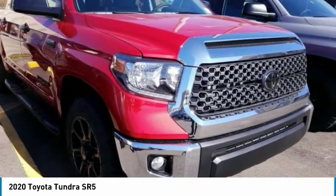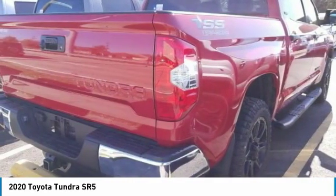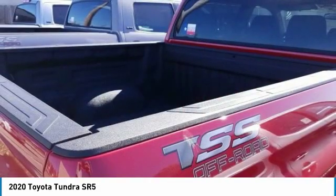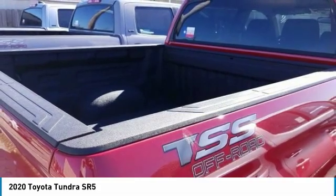Standard features include vehicle stability control, traction control, electronic brake force distribution, anti-lock brakes, and tailgate assist. With a towing capacity of up to 10,000-plus pounds and a payload capacity of over 2,000 pounds, the Tundra is the perfect mix of power and efficiency.